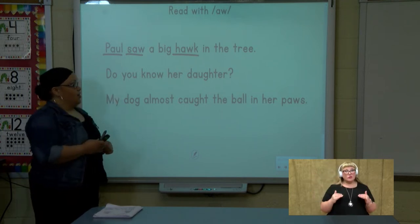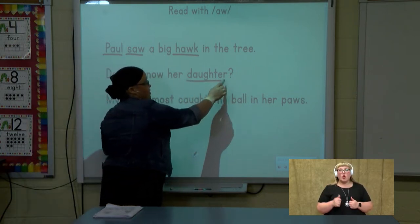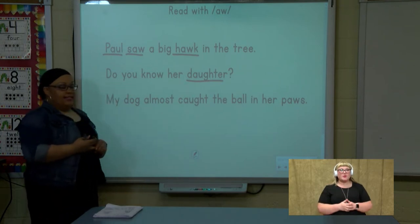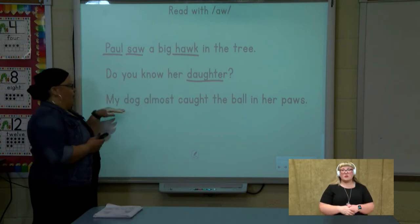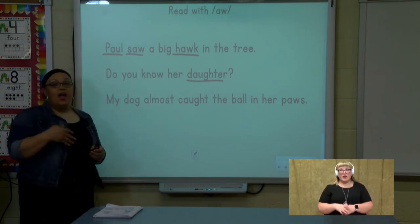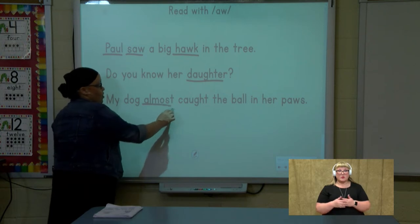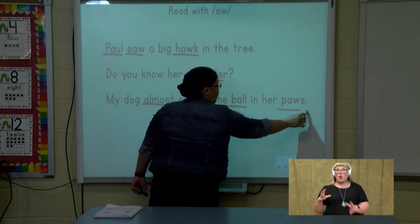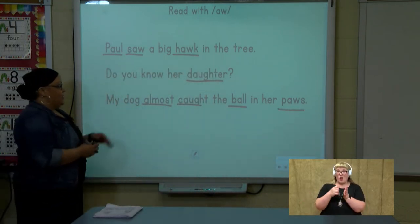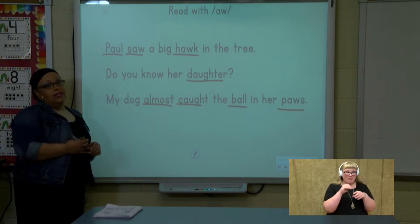Look at the next sentence. Can you find the words that say aww? Good job. Did you say 'daughter'? Let's read the sentence together: Do you know her daughter? Let's look at the last sentence. Find the words that say aww. Did you say 'almost,' 'caught,' 'ball,' and 'paws'? Good job — there were quite a few in that sentence. Let's read: My dog almost caught the ball in her paws.